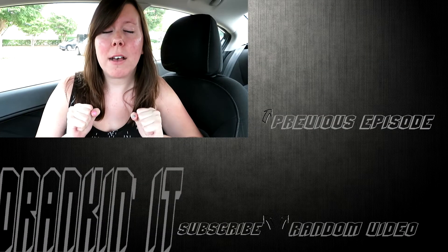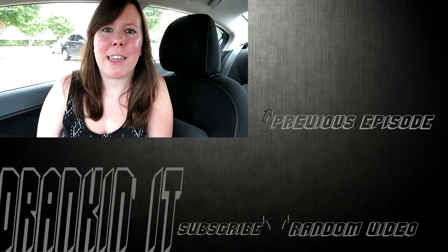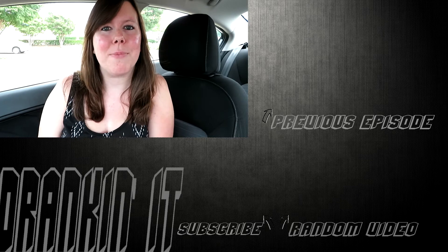Let me know if you've had this and what your favorite thing to order from Starbucks is. I am ready for pumpkin spice lattes to come back — yes, basic bitch. Let me know if you've had this and what you thought about it. Thank y'all so much for watching. I'll see y'all in the next review. Bye.